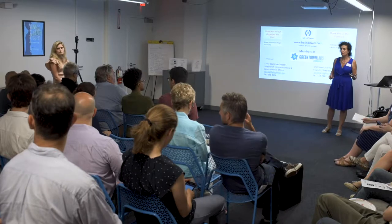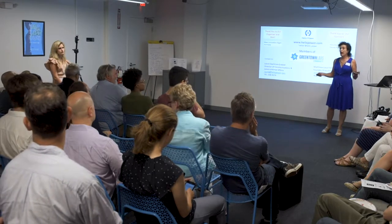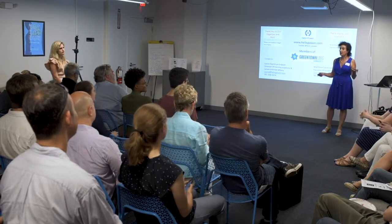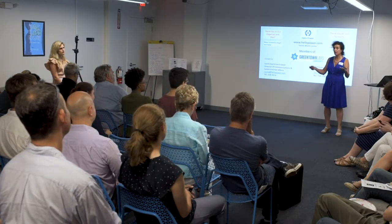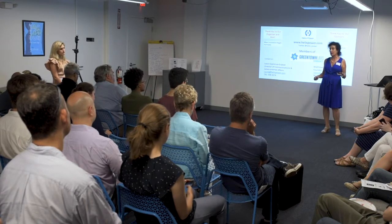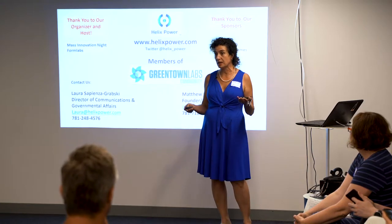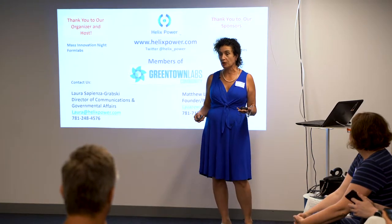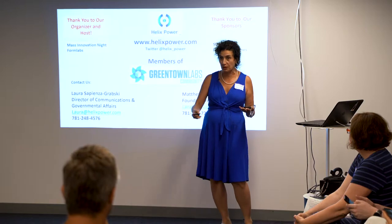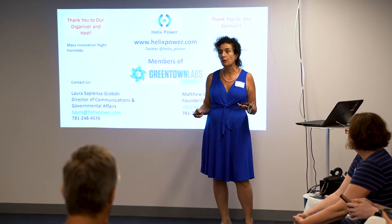Help get the governor's attention: before you do any carbon tax or anything else, let's manage the largest energy user in the Commonwealth. Help them get those costs down by stabilizing the energy. Get more cars on the line because the power is more consistent on that third rail. We are a very powerful tool.